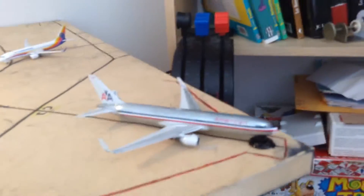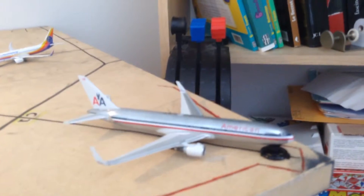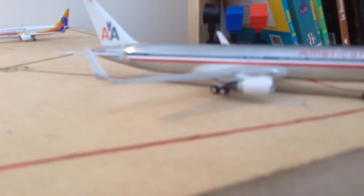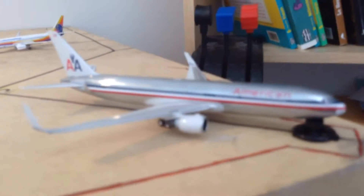Here we got an American Airlines 767-300ER — that one is getting some repairs because the front landing gear is missing. That one is one of my favorite models; it has moving wheels and I really like it.